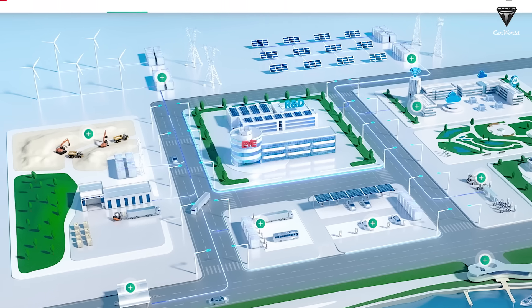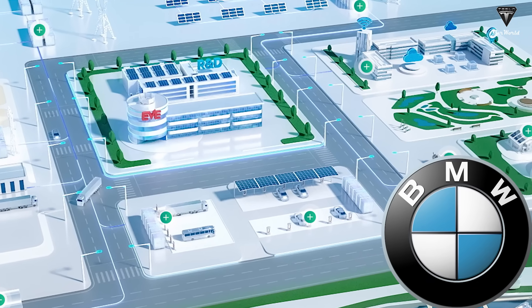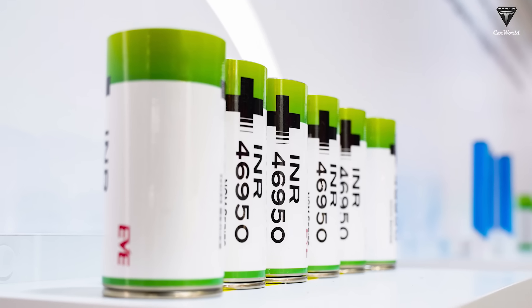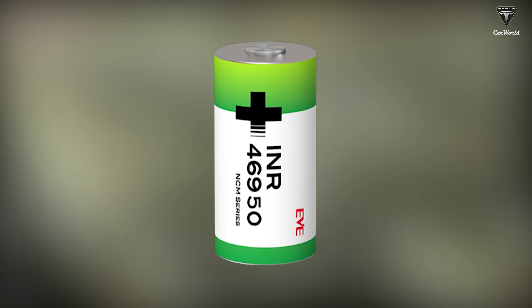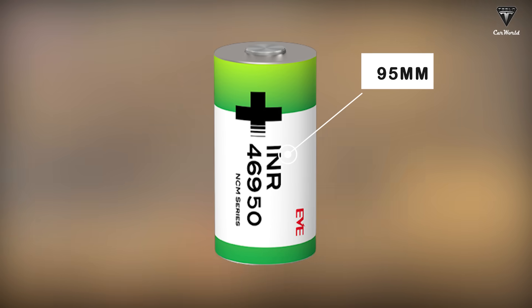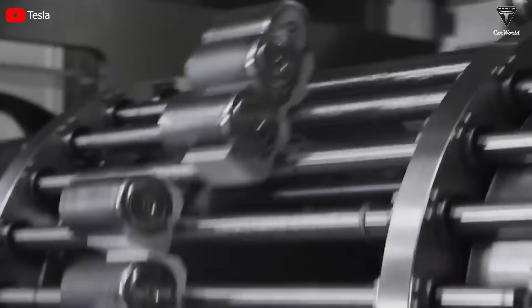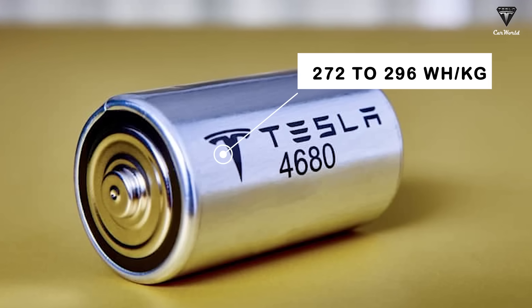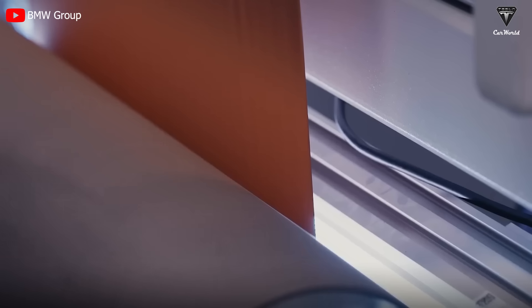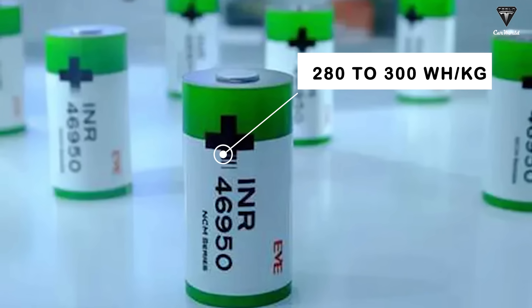It's known that EVE will be the primary supplier of the 4695 battery for BMW. The 4695 is also a type of cylindrical lithium-ion NMC battery, quite similar to the 4680, but with a height of 95 millimeters. In terms of energy density, the 4680 battery ranges from 272 to 296 watt-hours per kilogram, while the energy density of the 4695 battery, based on our findings, is around 280 to 300 watt-hours per kilogram.